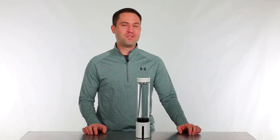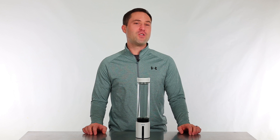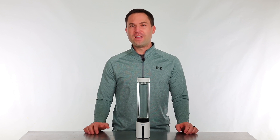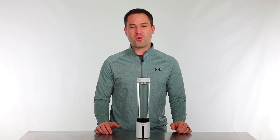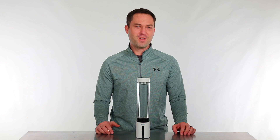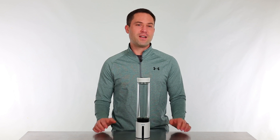Hey everyone, my name is Tobias Siegel with Promolife. Today I want to talk about our new product, the hydrogen water machine. At Promolife we are really into ozone therapy, so we're always looking for products to help enhance the benefits of ozone therapy — and that's why hydrogen is so great.